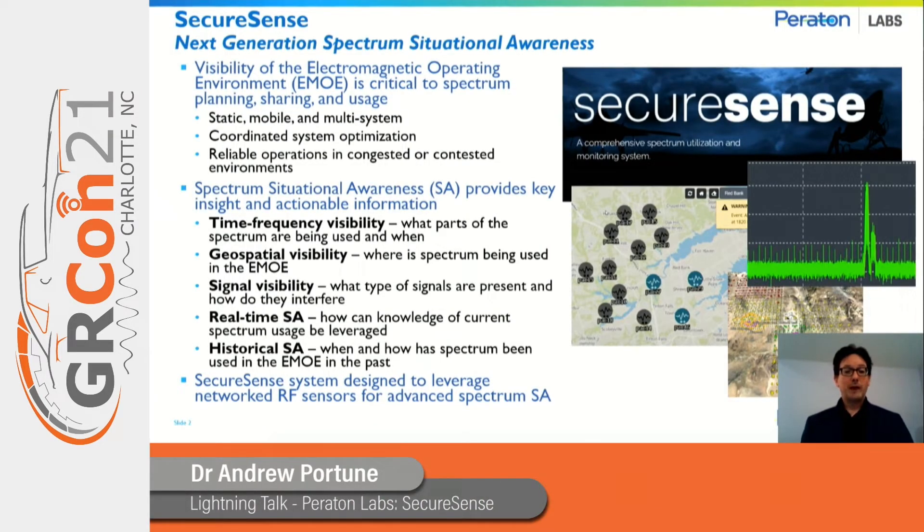Visibility to the electromagnetic spectrum is increasingly critical to a wide range of different applications. Those applications could be static in nature, or mobile, or even multi-system. They could consider coordinated system optimization or the performance of reliable operations in spectral environments that have become congested or contested.